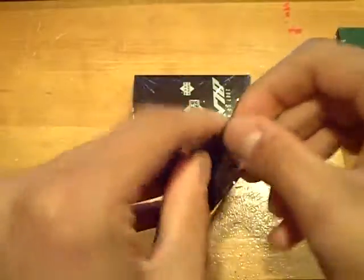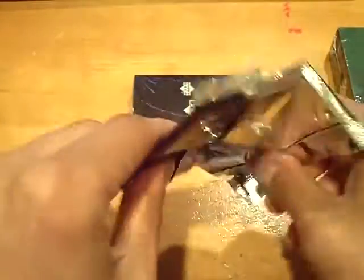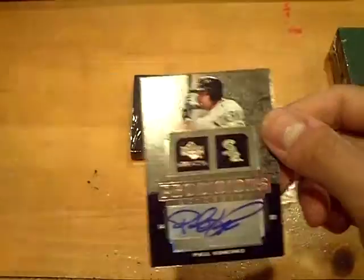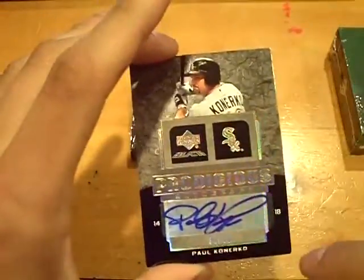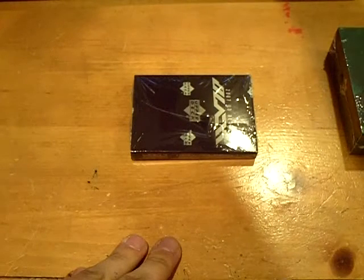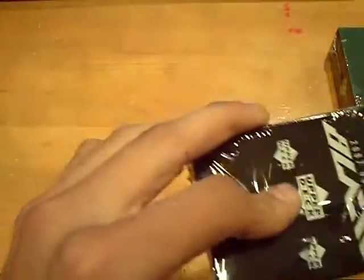Good luck to everyone. And slide — nice hit, very nice hit. Numbered at 50 of the White Sox. There's a little white on the corners but not too bad. Numbered at 50 of Paul Konerko. Nice looking hit for pack one.